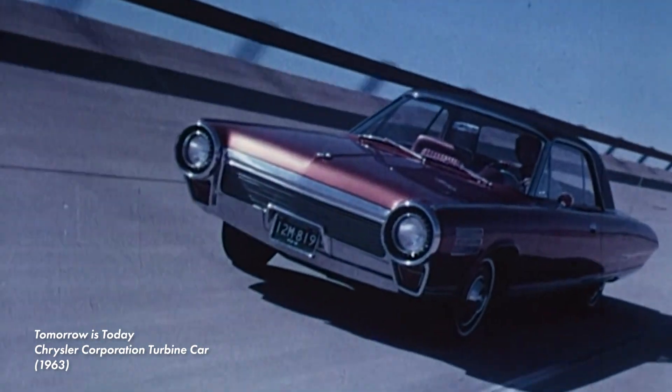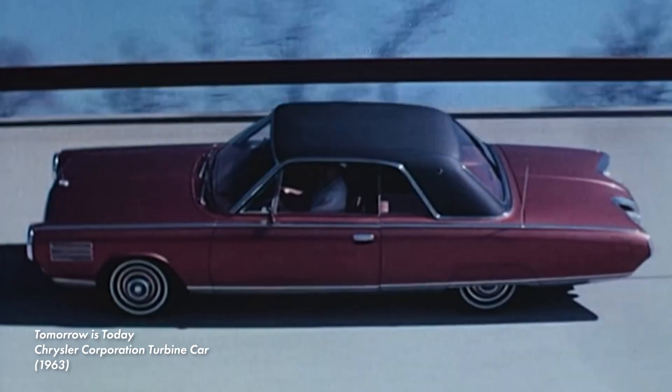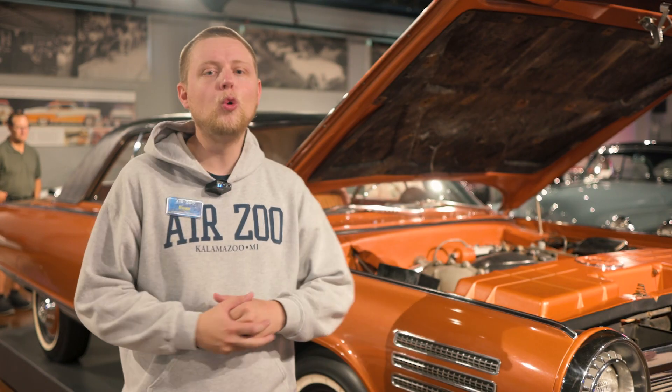Chrysler reclaimed the cars and destroyed all but nine. The idea of using gas turbine engines for cars died shortly after. The engines were too expensive to produce, they had poor fuel economy, and they wouldn't meet government emission regulations. The piston engine would remain king.